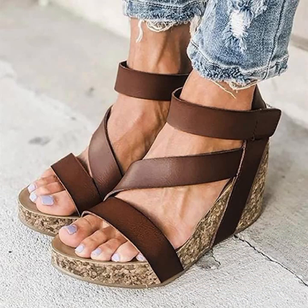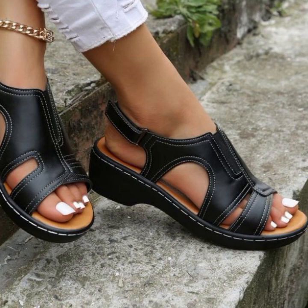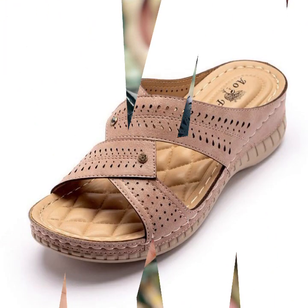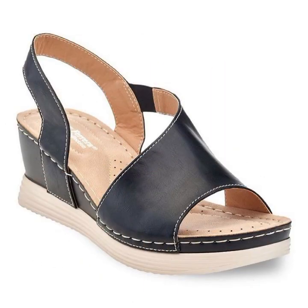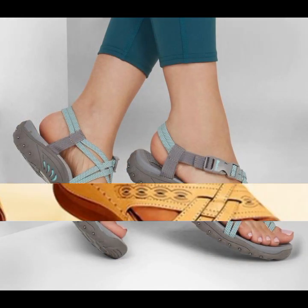Easy walk shoes designs for stylish ladies — beautiful and trendy. If you want to buy these very beautiful slippers and sandals, you can buy them online through these websites easily at a very reasonable price.